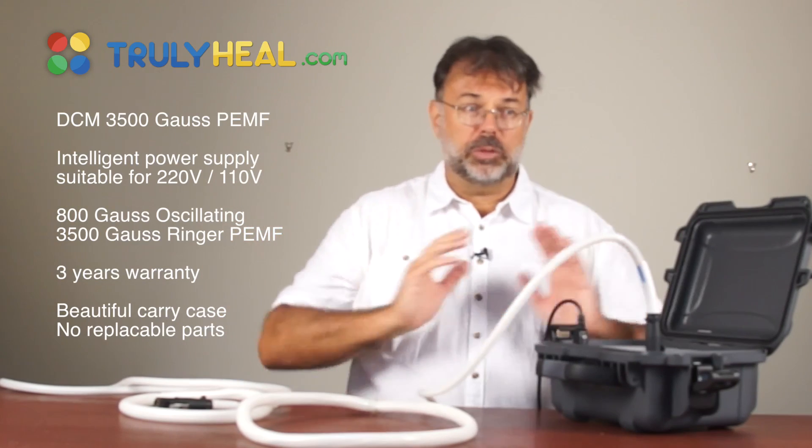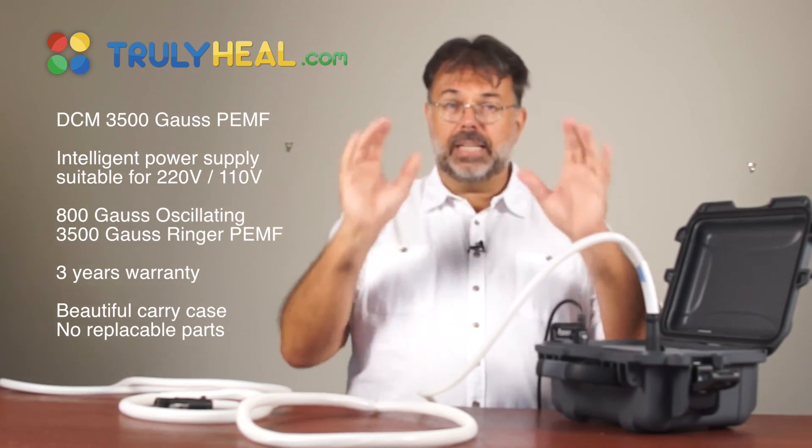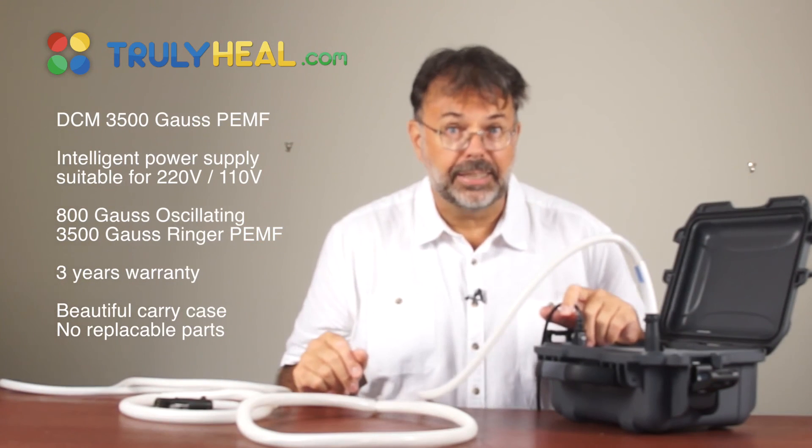Tomorrow we'll look into the big PMT Digital, then move on to the PMT 120, which gives you a full overview of all devices. In the end, we'll do a comparison chart with power output and everything so you can make a very wise decision.